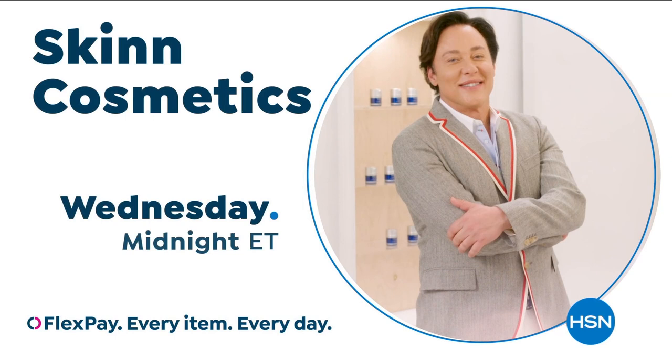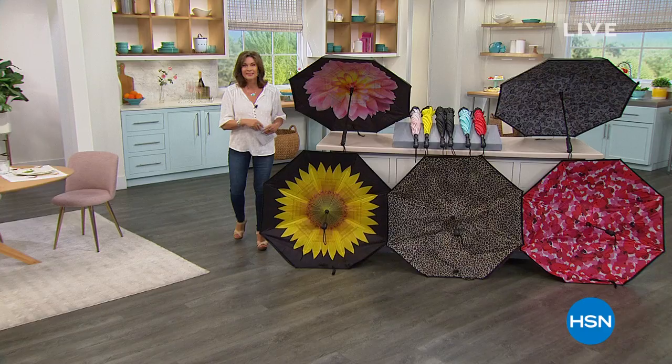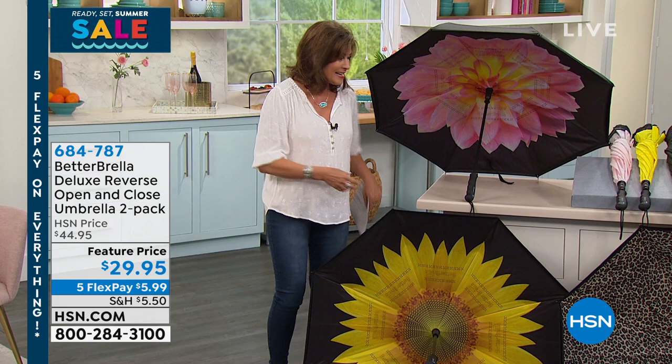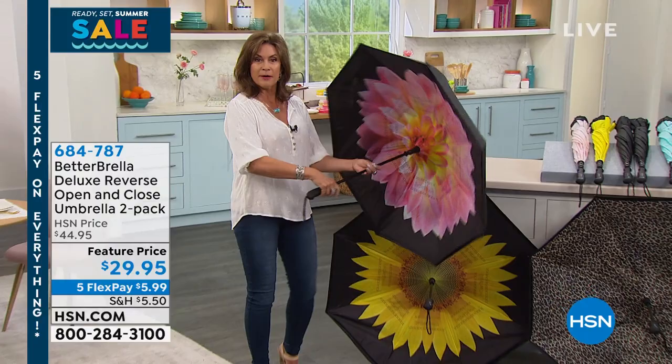I said you have to experience what I have coming up right now. All of us have had an umbrella — of course, we're right in the middle of the rainy season. But mostly we use that umbrella to keep us dry, and then when you take it down, it gets us wet, or it gets our car wet or the front hallway. This is the coolest thing — one of my favorite things we've ever offered here. It's called a better umbrella. Some of the widest, biggest, strongest umbrellas you're going to find — and the difference is that this has a reverse close.